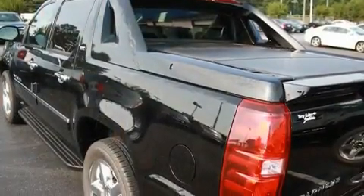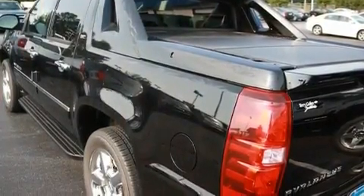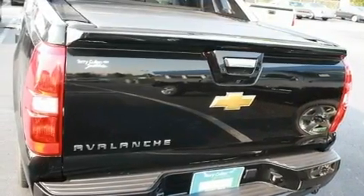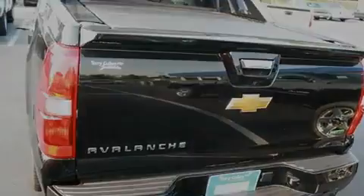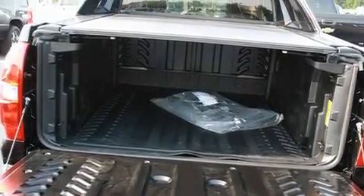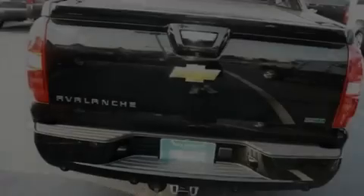Its top features and packages include adjustable driver pedals, which allow you to tailor the position of the foot pedals, moving them closer and higher to perfect your control over the vehicle. Memory settings for the driver's seat positions allow you to recall your favorite position with the push of one button.